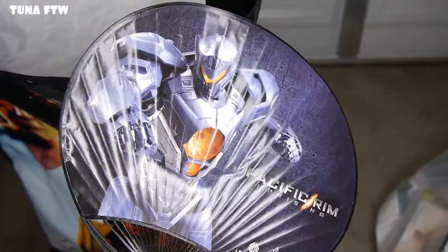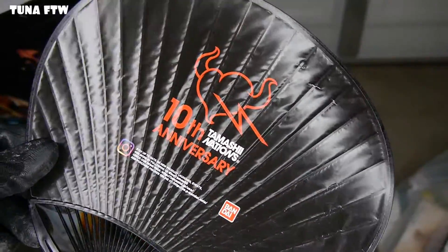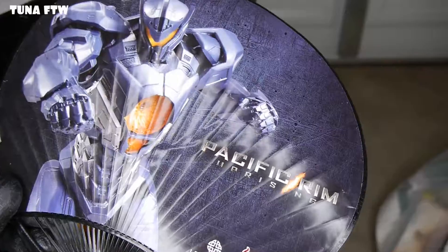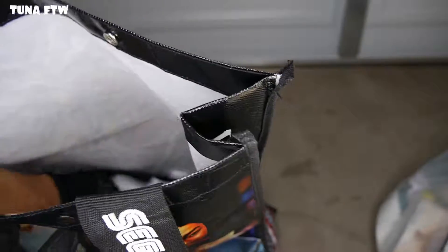We got goodies! First thing out of the bag — we got this Pacific Rim fan to keep you cool. That is pretty cool, 10th anniversary. You cannot find this anywhere — another promotional item. I'm just wondering if it was part of this bag.